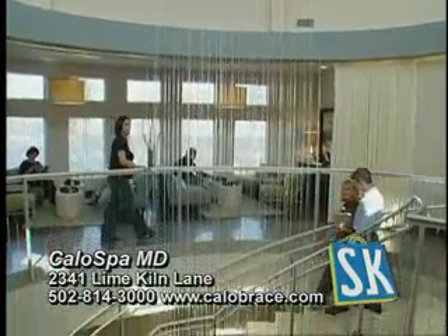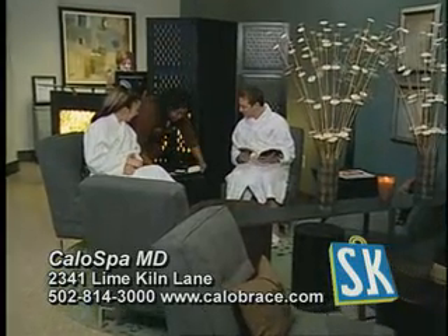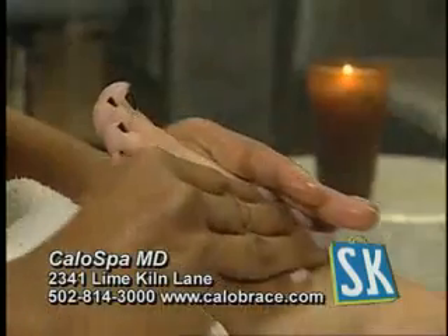Calo Spa MD — luxurious, world-class spa amenities, the ultimate in relaxation and rejuvenation. Calo Spa MD is a physician-supervised medispa offering the latest in spa treatments.